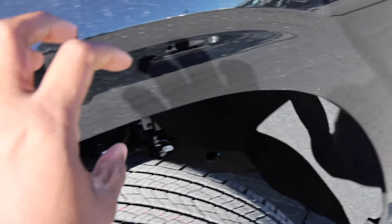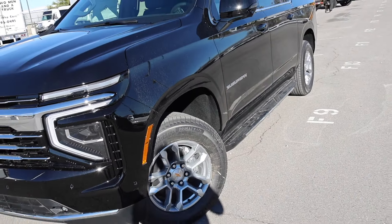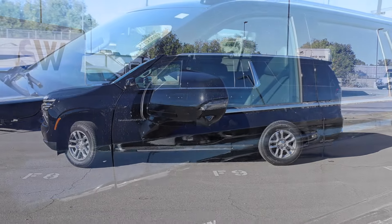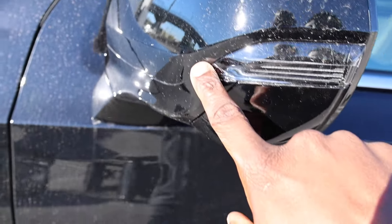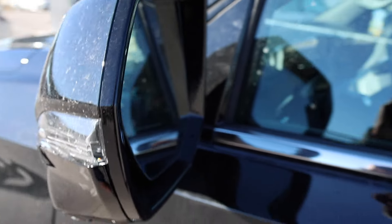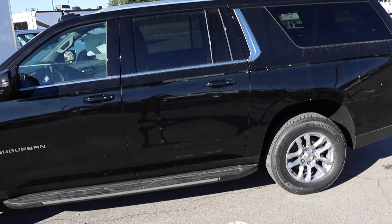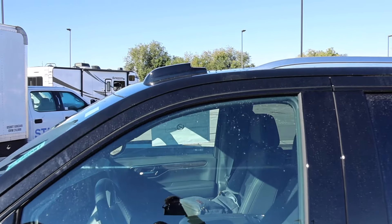You can see how they stamp a design there to give the appearance of a fender flare. From the side, you honestly can't really tell this thing has been refreshed. There is a Chrome Package you can add that gives you 22-inch wheels, chrome trim, LED lights, and blind spot monitoring. It also includes a smart key for the front and rear doors, fixed running boards with a little chrome down below, and more chrome on the roof racks.